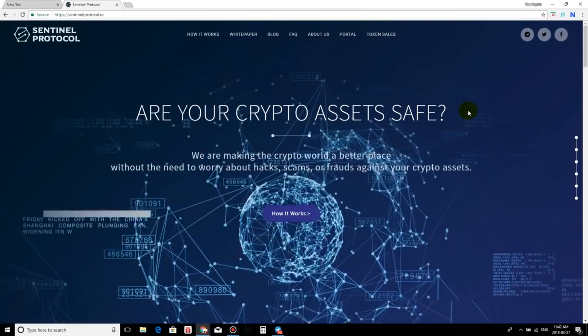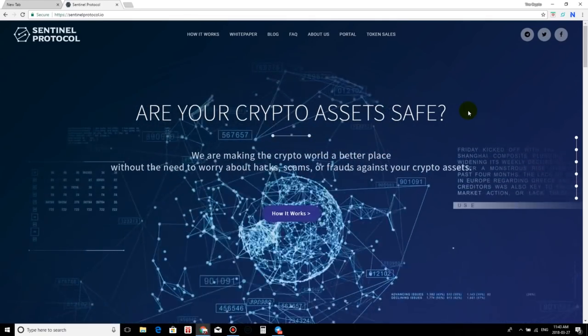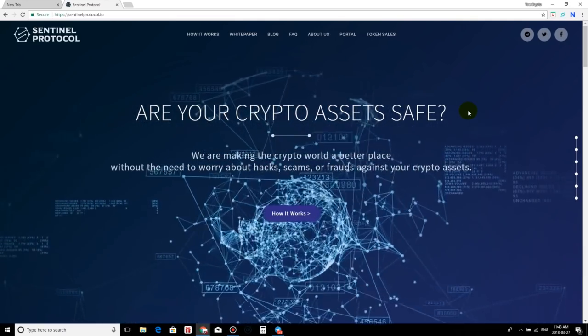Welcome to the crypto lifestyle — the lifestyle where your money works for you instead of you working for that money. We're back at it once again with yet another video review, and today we're going to be talking about Sentinel Protocol.